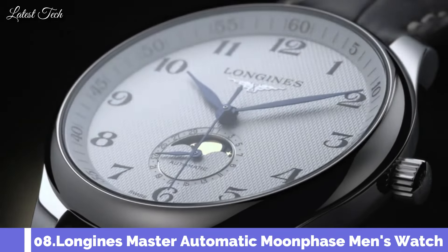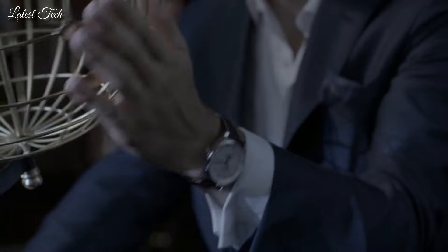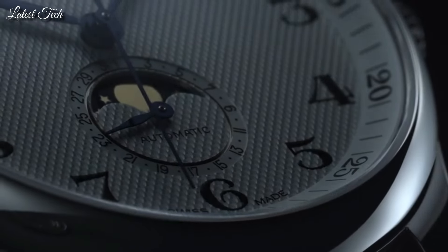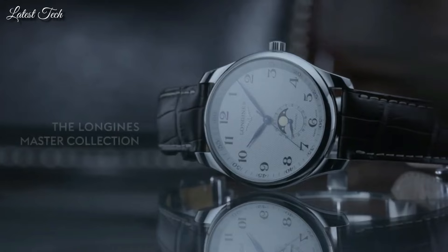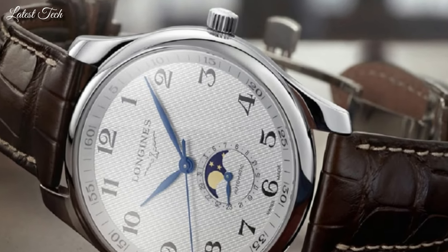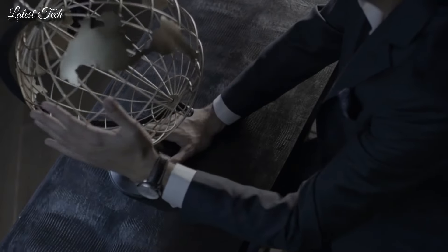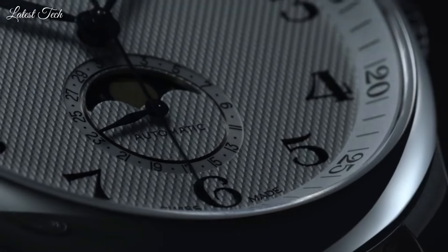Number 8: Longines Master Automatic Moonphase Men's Watch. Stainless steel case with a brown leather strap, fixed stainless steel bezel. White dial with blue hands and Arabic numeral hour markers, Arabic numeral minute markers at 5-minute intervals. Analog automatic movement, scratch-resistant sapphire crystal, 40mm case, 21mm band width, deployment clasp, water resistant at 30m/100ft. Functions: date, hour, minute, second, moon phase. Dress watch style, Swiss Made.